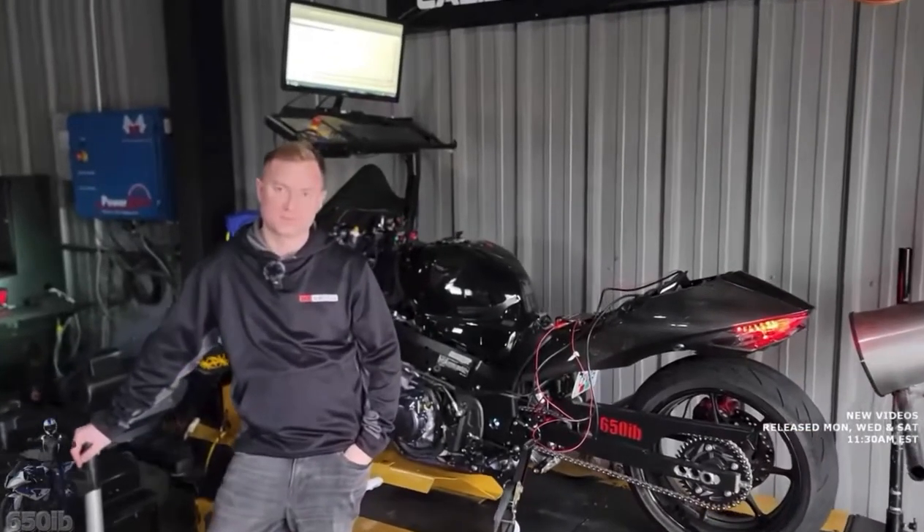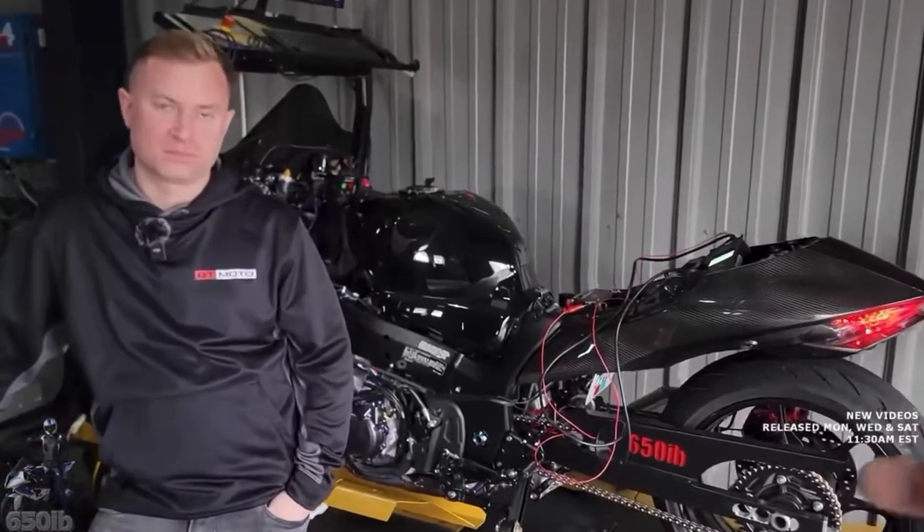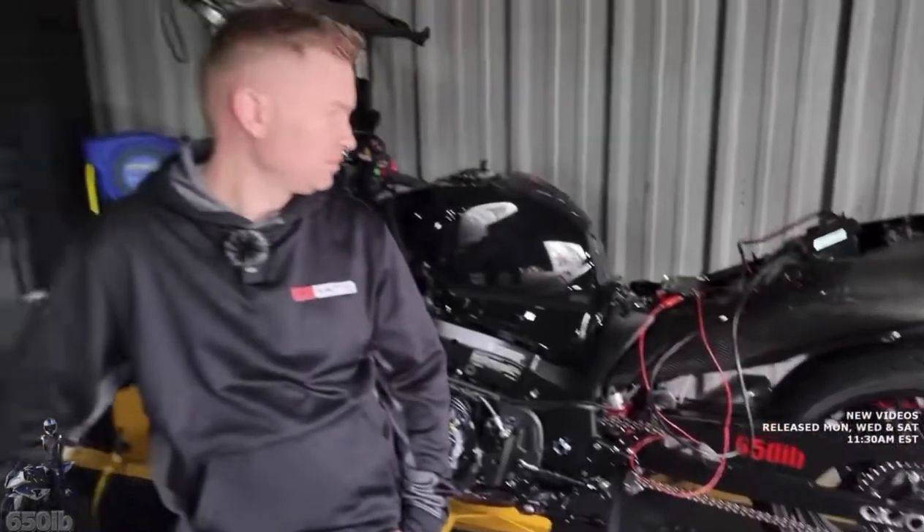Brendan, we got my big bad Busa on your dyno, but this is not a typical normal Busa — it's had some work done to it. Can you explain what's been done and how you're helping to improve that?